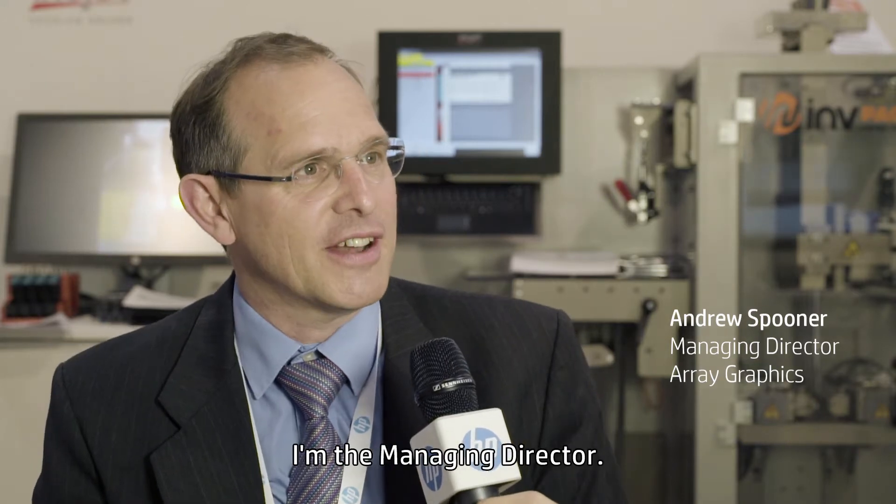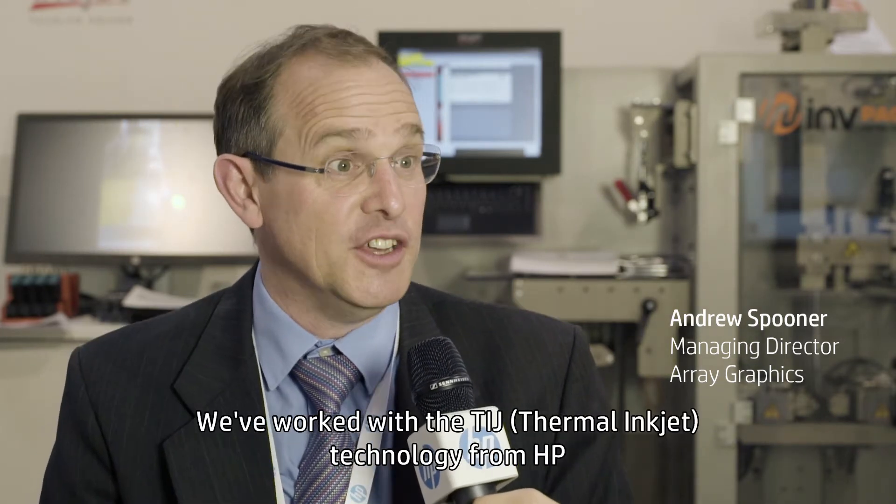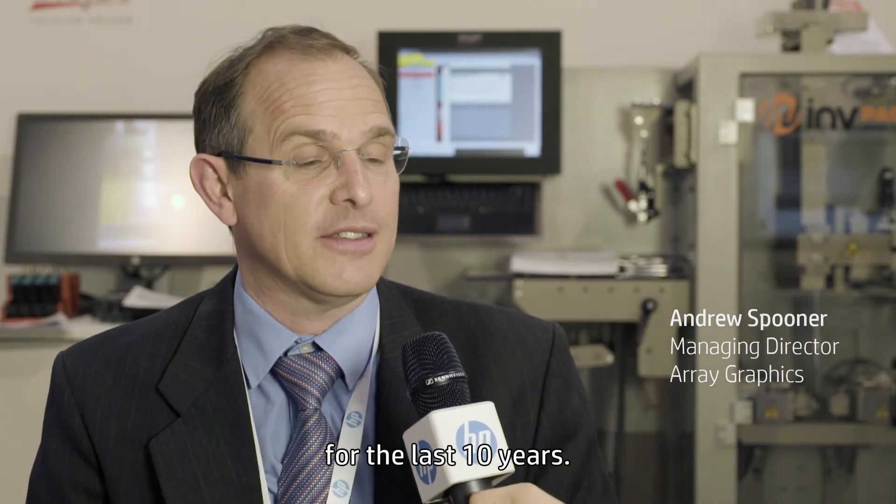My name is Andrew Spooner. I work for Array Graphics — I'm the managing director. We've worked with the TIG technology from HP for the last 10 years.